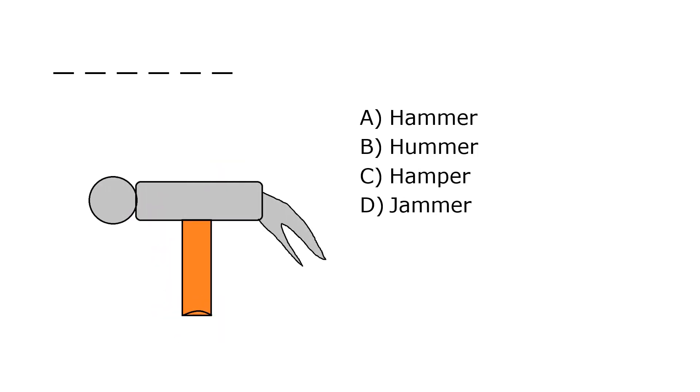What is it? A. Hammer, B. Hummer, C. Hamper, D. Jammer. Our correct answer is A. Hammer.